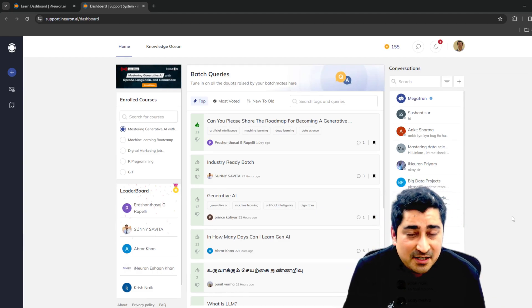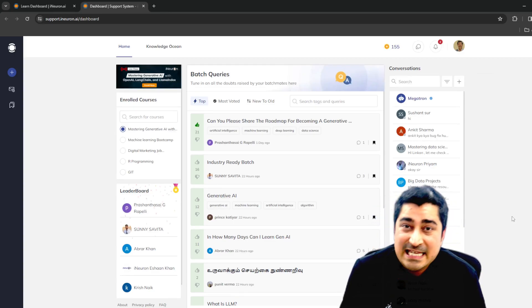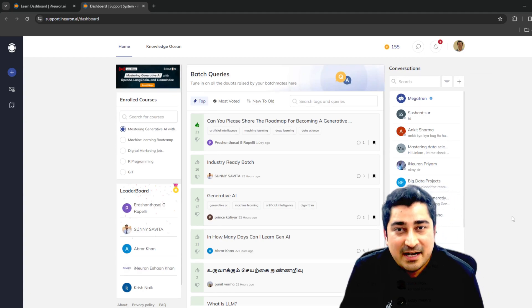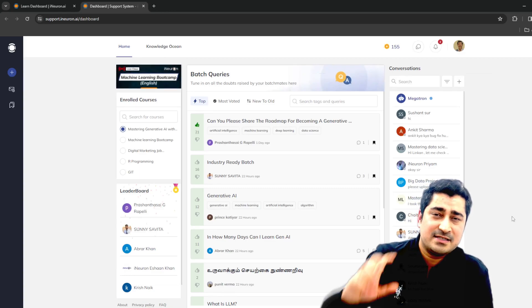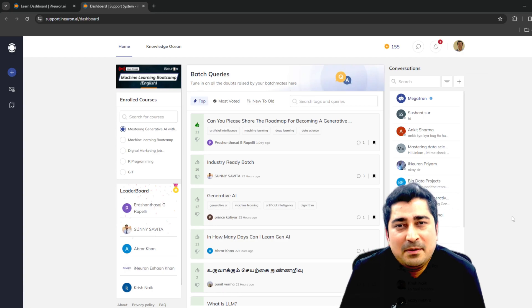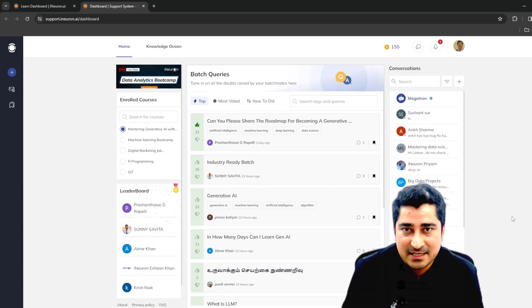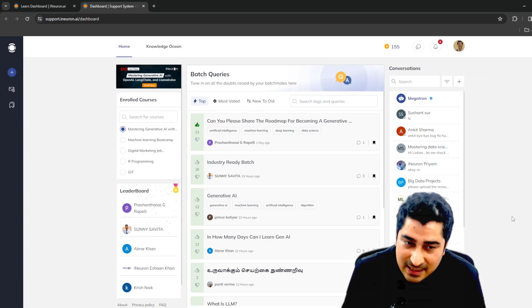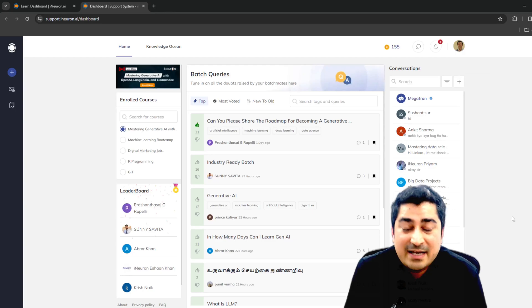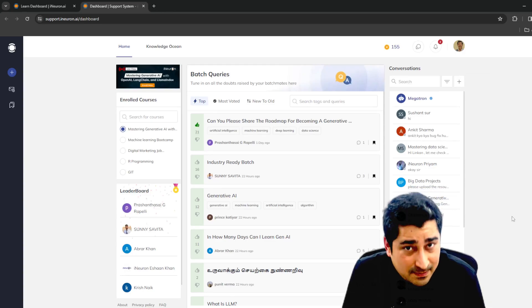Inside the support system we have given you many features — not just one. One-to-one communication features, one-to-many communication features, one-to-machine features, email features, and query-asking features are all available. We are also gamifying the entire solution so you will be able to earn rewards and tokens redeemable in a later stage.